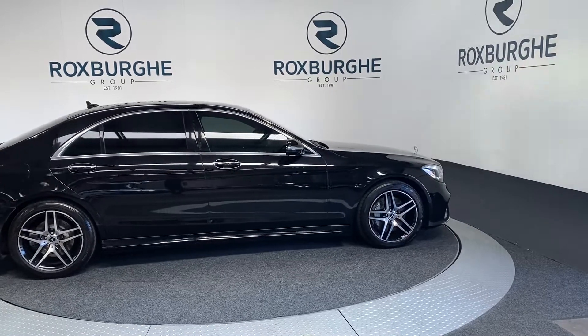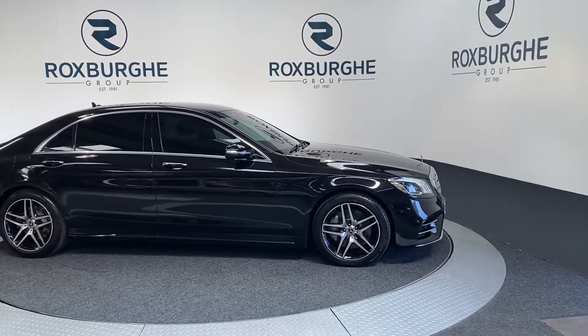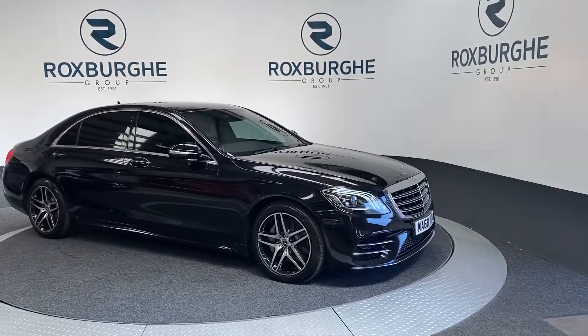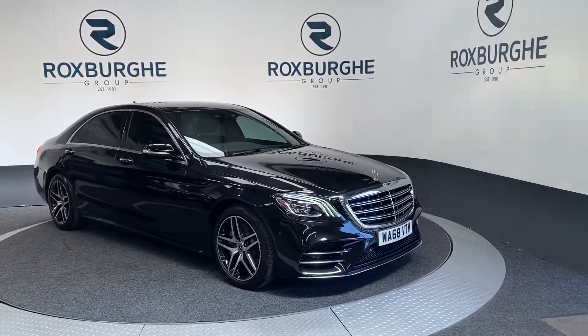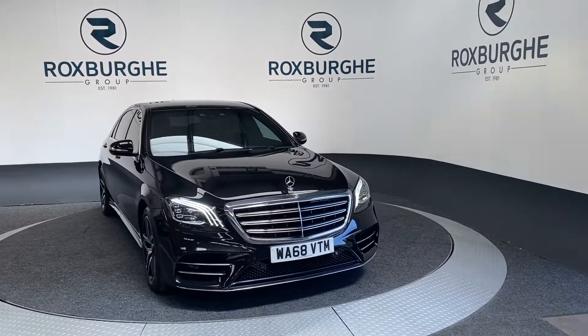Here we have our 2018 Mercedes-Benz S-Class S350D. This is the AMG line model and comes with a 2.9 litre diesel engine producing 281 brake horsepower and 442 foot pounds of torque, and will average 52.3 miles to the gallon.